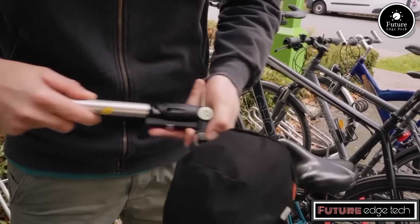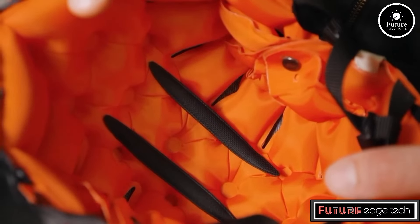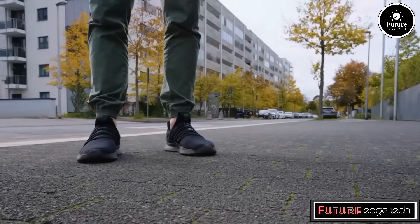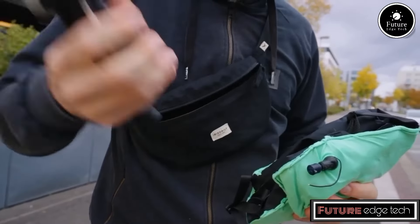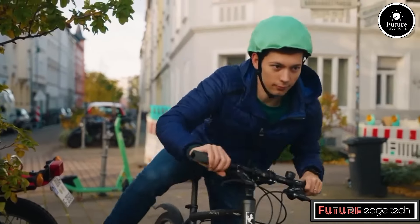The helmet features an inflatable design that allows users to adjust the air pressure to achieve a perfect fit. This ensures comfort and stability during rides. The air-filled structure enhances impact resistance.